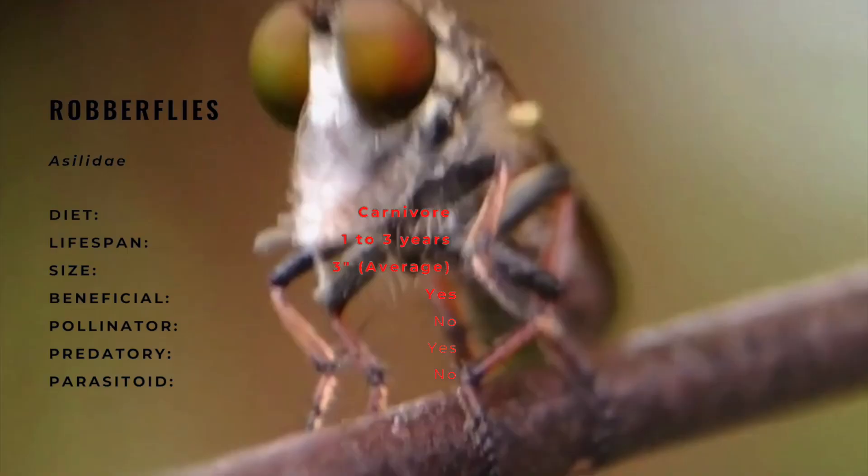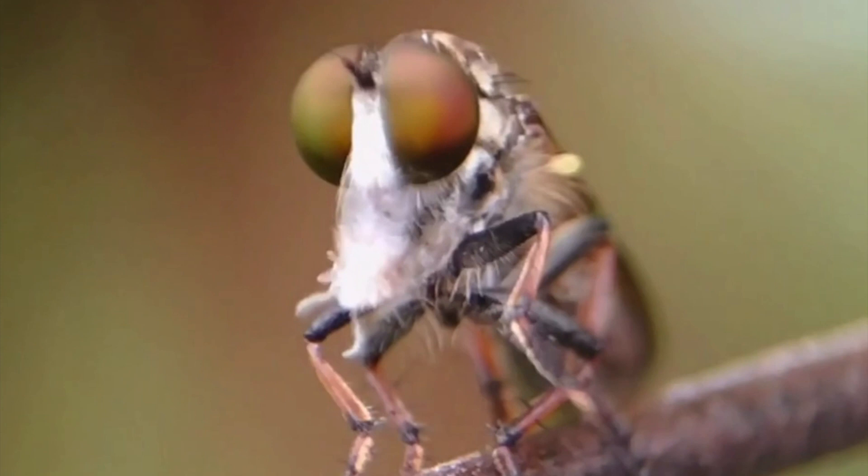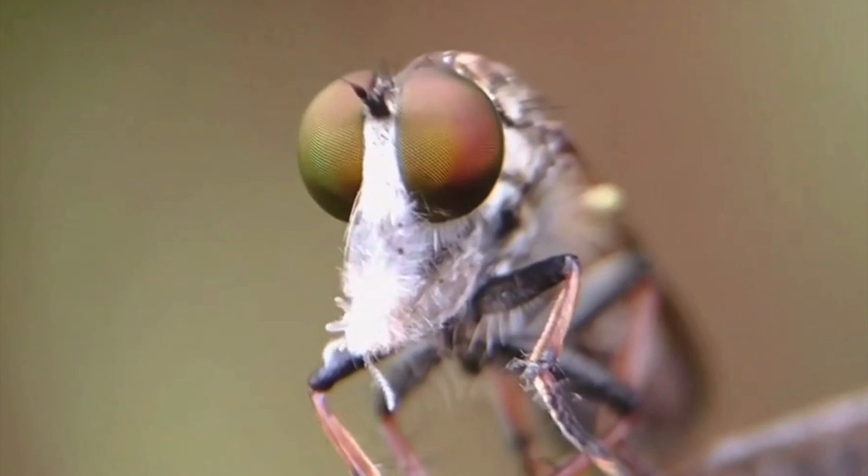All robberflies have a characteristic divot on top of the head, which is located between their especially prominent compound eyes. In general, adult robberflies have an elongated body with a tapered abdomen. However, some species are stout and hairy, mimicking bumblebees, and still others may be slender and have a damselfly appearance.